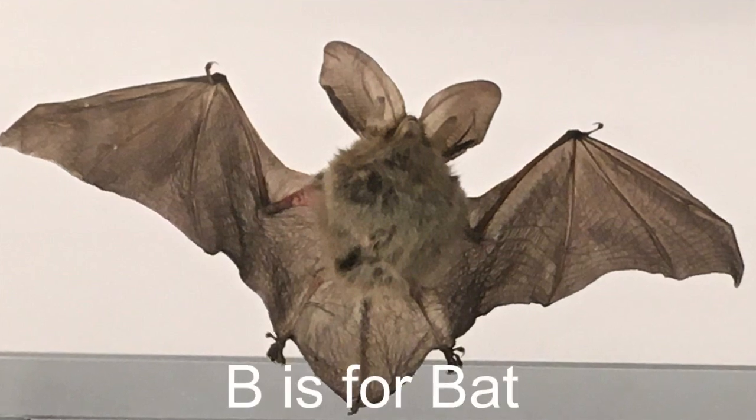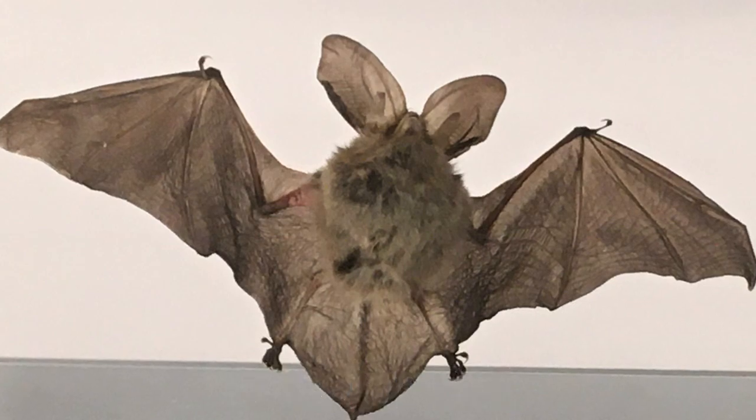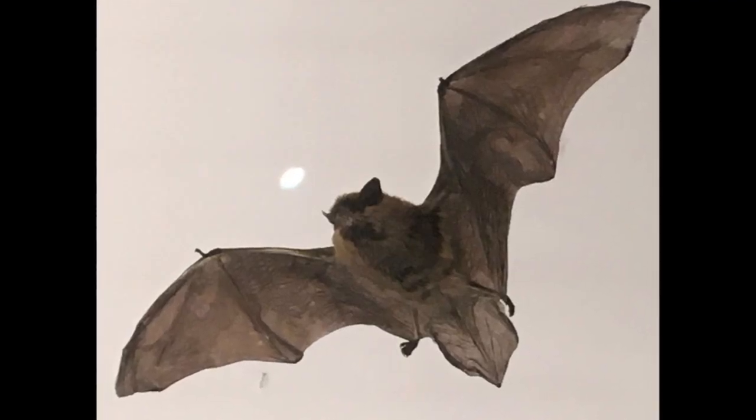B is for bat. There are lots of types of bat alive today. Their wings are made from skin stretched between their very long fingers and look a bit like an umbrella.